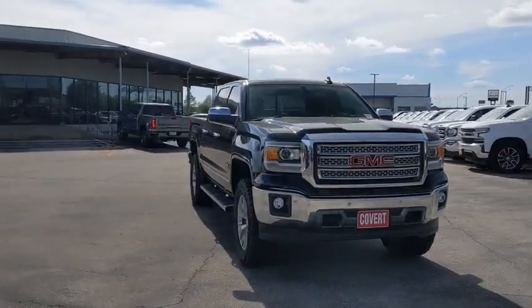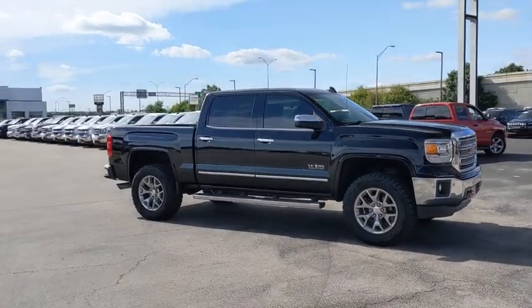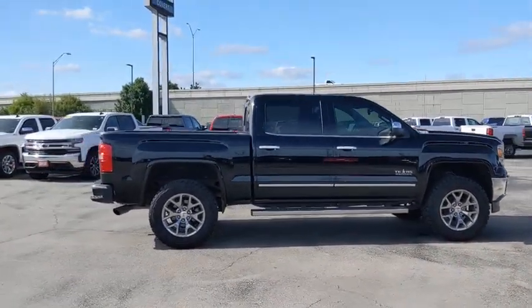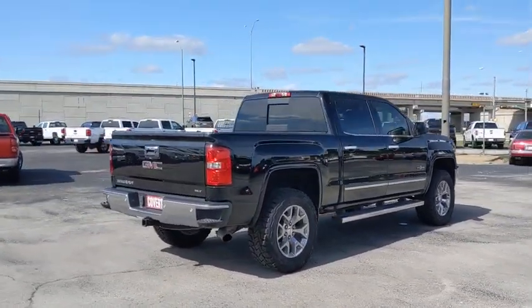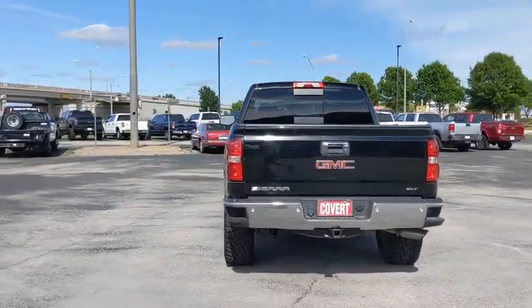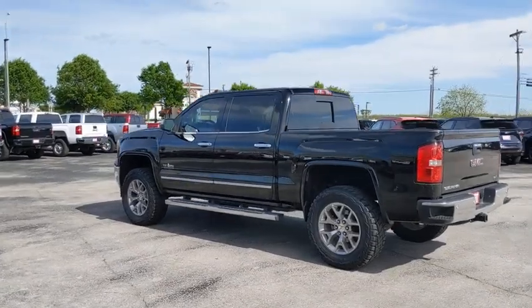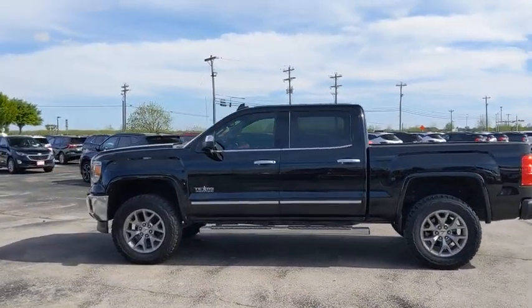We are pleased to show you the 2015 GMC Sierra 1500. The Sierra 1500 offers a 5-star frontal and side crash test rating and a combination of mechanics and aerodynamics that give it better conventional V8 fuel economy than any competitor. Sierra 1500 now comes with an automatic transmission that combines high-max hauling capability with precise control.